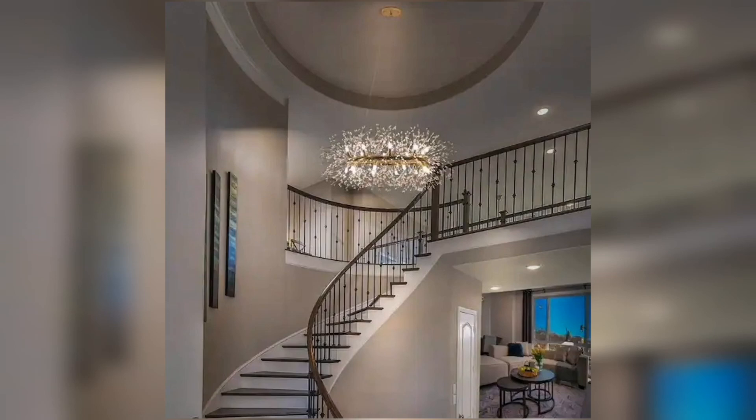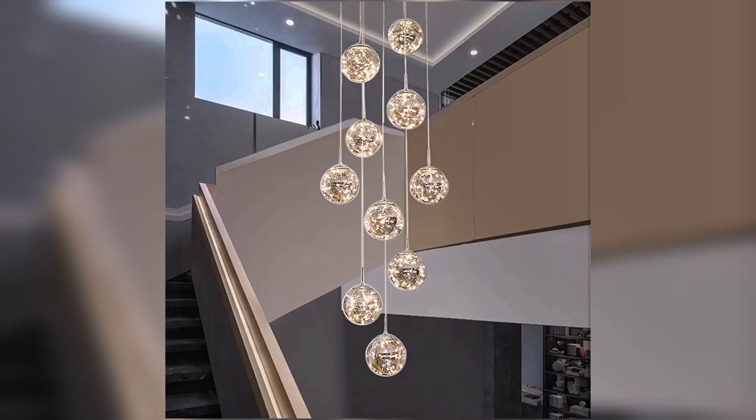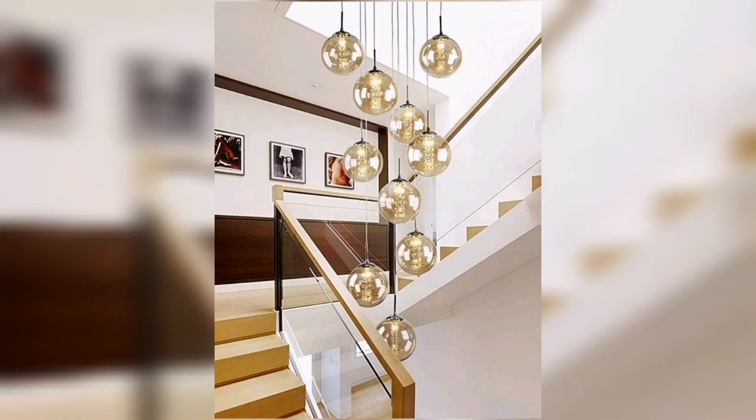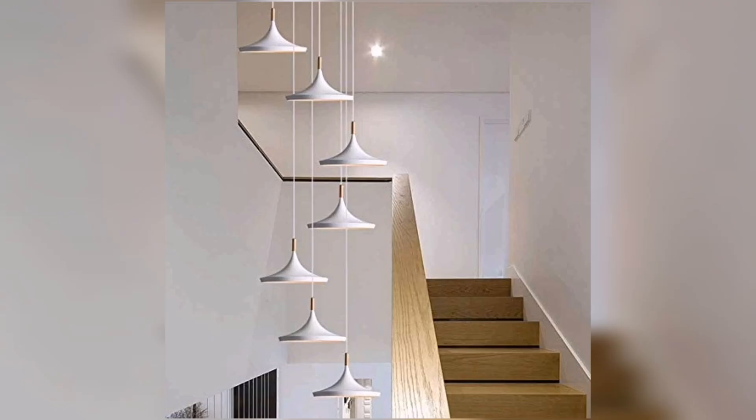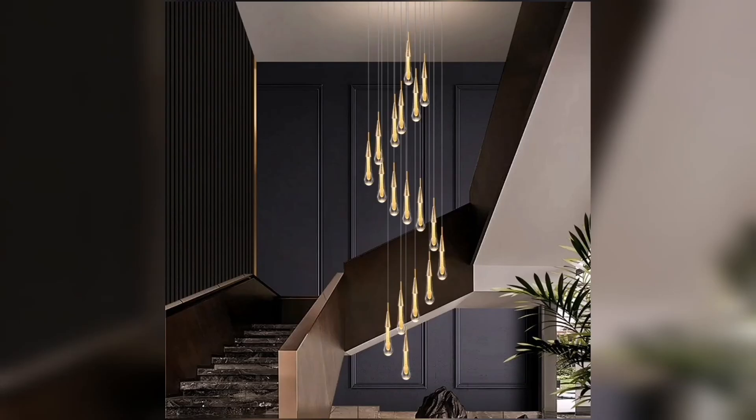That brings us to the end of my video on staircase chandelier ideas. I hope you found these suggestions inspiring and helpful in choosing the perfect chandelier for your staircase. If you enjoyed this video, don't forget to give it a thumbs up and subscribe to my channel for more exciting home decor tips. I hope you liked these design ideas – thanks for watching!